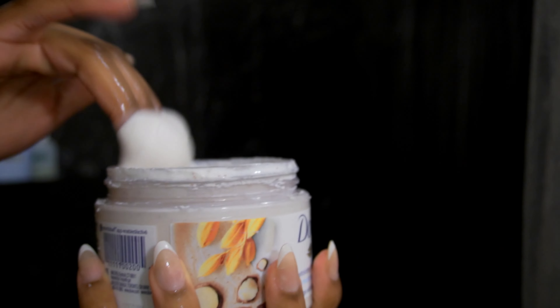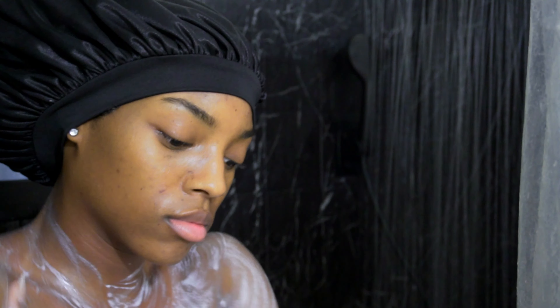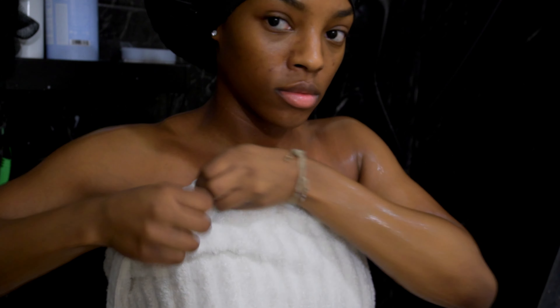Next, I'm going to go with the Exfoliating Body Polish in Macadamia Nuts and Rice Milk. A lot of people have been saying that this isn't really exfoliating, but it's really just like a moisturizing body polish. It does exfoliate but it's a very light exfoliant, which is perfectly fine because sometimes I feel like the Tree Hut scrub is just too exfoliating, too abrasive on the skin.